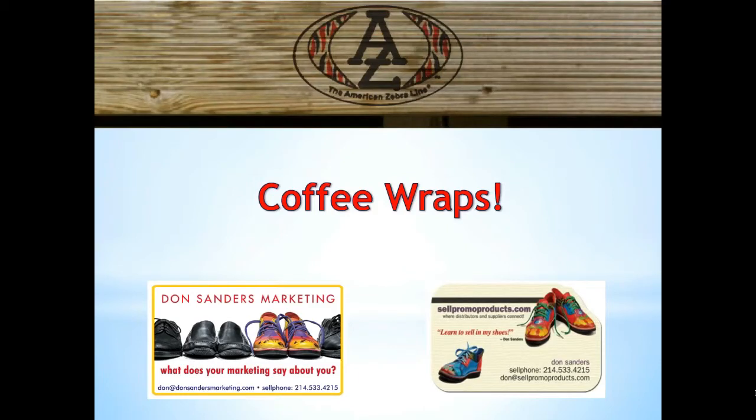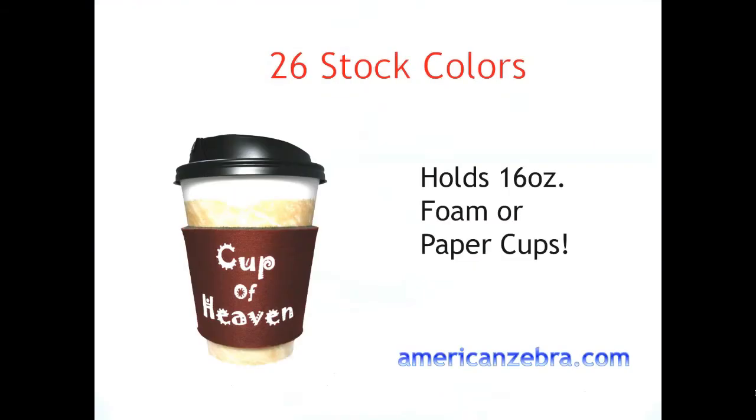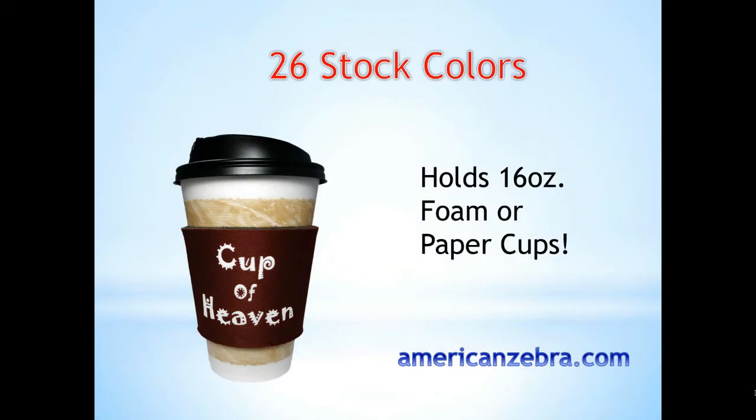Hi, it's Don again with Don Sanders Marketing and the sales training website sellpromoproducts.com. I want to talk to you about American Zebra Coffee Wraps, which are just a great product because almost everyone loves coffee and who would not want to get a really neat coffee wrap to protect themselves from that hot coffee?